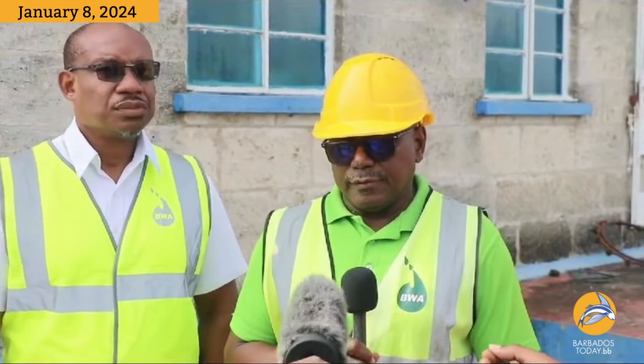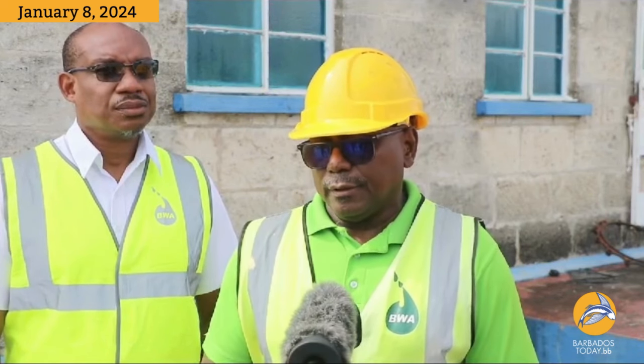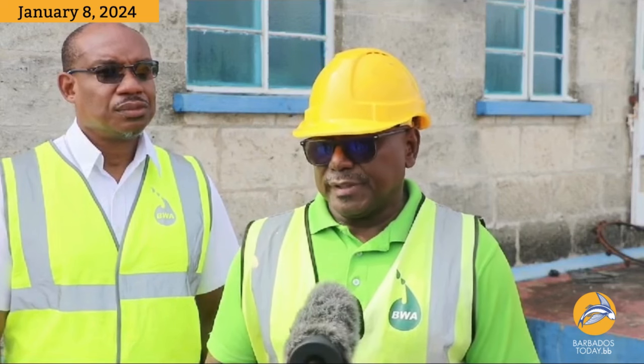Mr. Marshall, good morning. This task at Hampton to change the pump involves the use of a crane. We can use the crane to pull the pump that is inoperable right now and pull that pump out with the raising main, bring it right out, change the pump on the outside, and then reinstall it inside the pumping station back in the dwell.